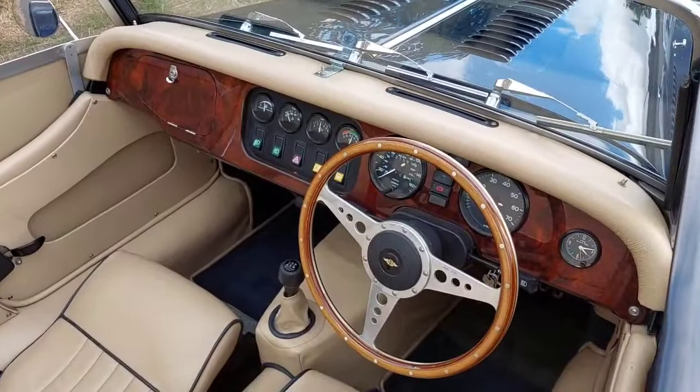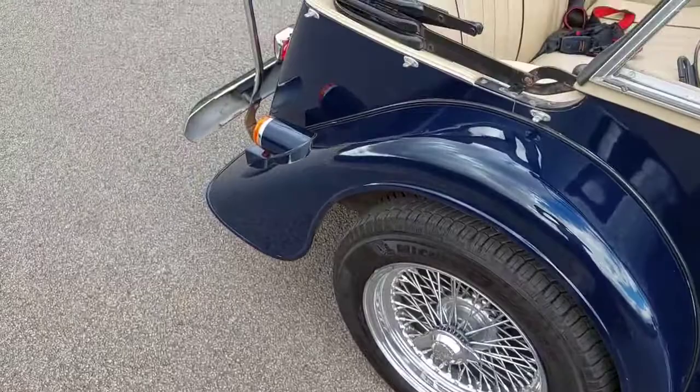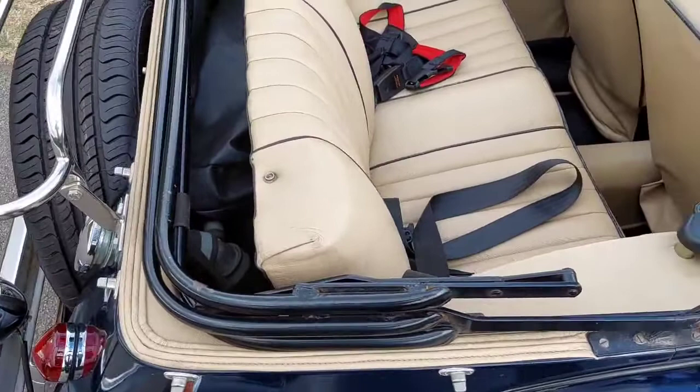It features a leather steering wheel, map light, walnut dashboard, galvanised chassis, and extra wing treads. There are also rear seat belts and a small dog harness.